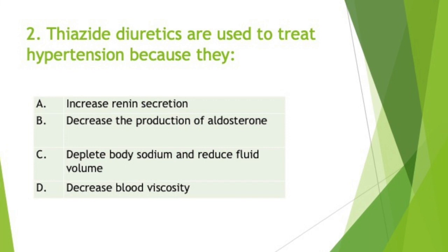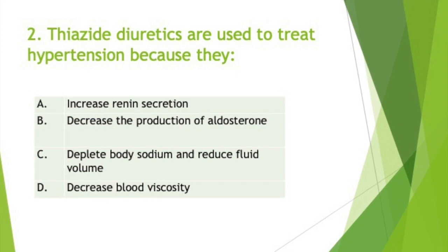Chlorthalidone is more potent than hydrochlorothiazide and has a longer duration of action of about 24 to 72 hours, persisting throughout the nighttime hours and shown to be more effective. In one study in patients over the age of 80 years, indapamide with or without the ACE inhibitor perindopril — the other name for perindopril is Aceon — has shown a reduction in the incidence of death from stroke or any cause.